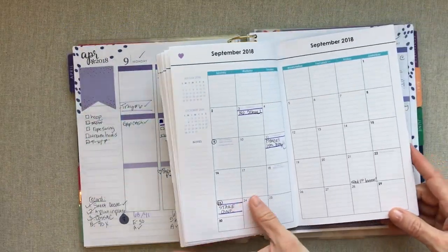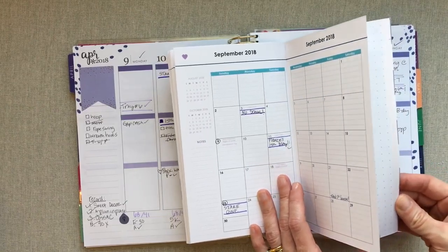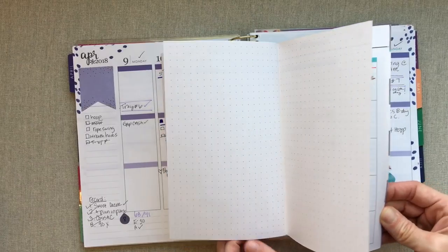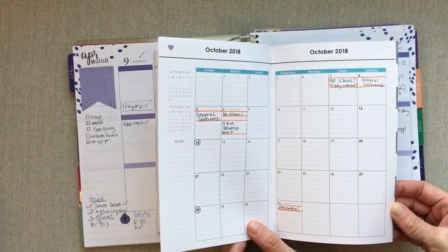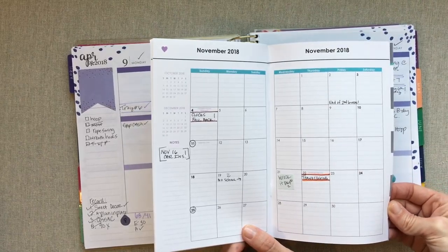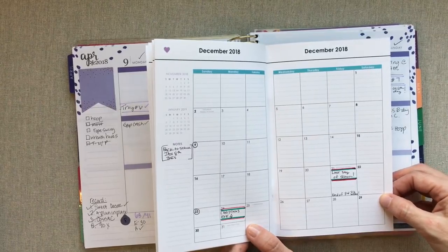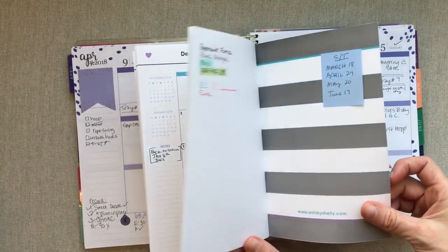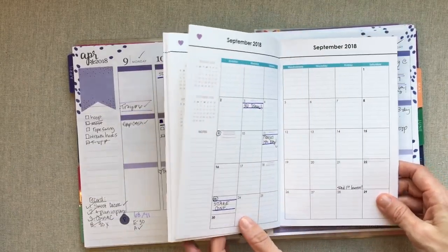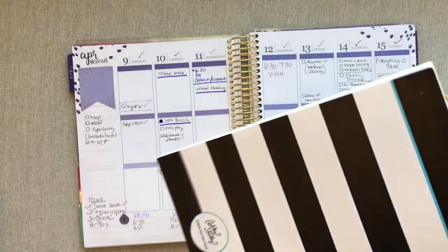My only wish to change this book would be that the monthly pages have no pre-printed color, so my assigned colors don't clash. And I could do without the page in between months — I'd be happy just flipping from month to month — but I'm okay with it. You can see how I've given each month a color and already filled out all our important stuff through the end of the year. I absolutely love this little book.